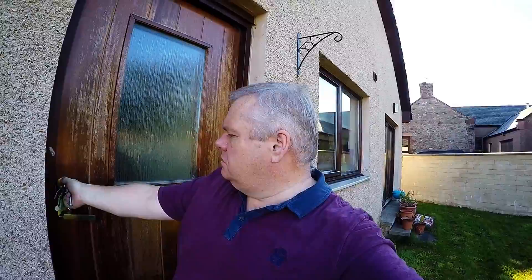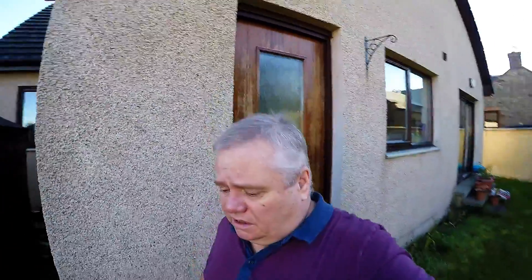Hi guys, we're off up to town now to meet up with Amy. I am going to drive for the first time in a long time, so I've got some painkillers just in case. Did you pick my coffee up? Yeah, so off to town.